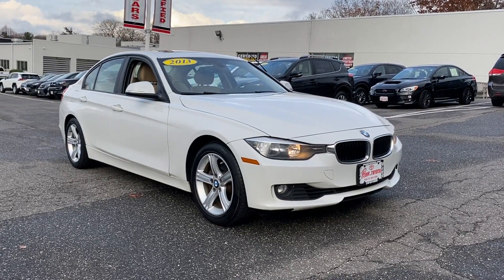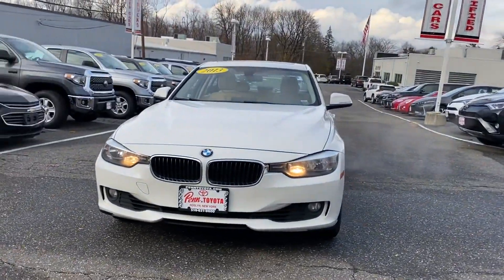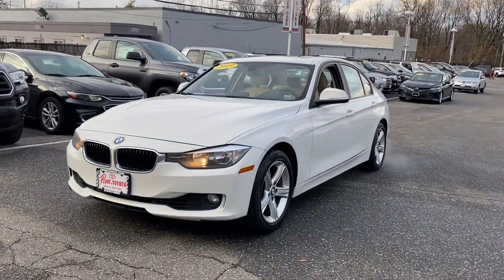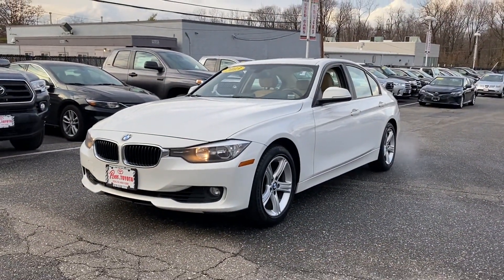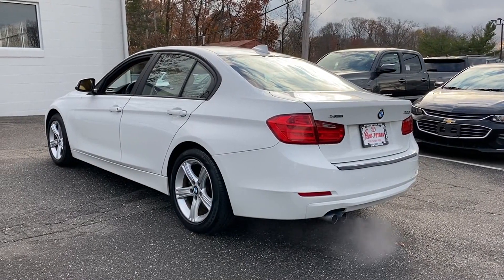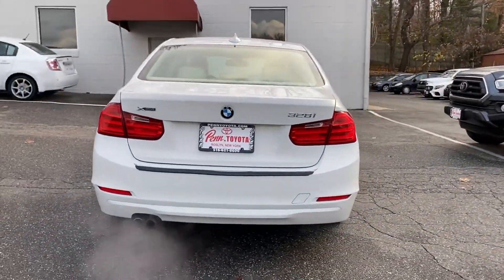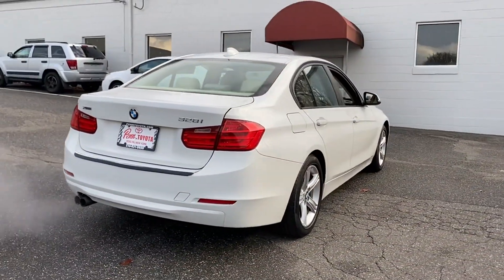2013 BMW 3 Series — this sedan combines safety and comfort with style and performance. If you're looking for extras, look no further than these built-in features: side view mirrors with turn signals, turbocharged engine, multi-zone air conditioning, all-wheel drive, heated